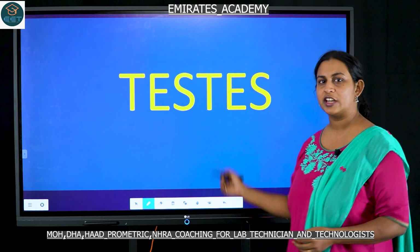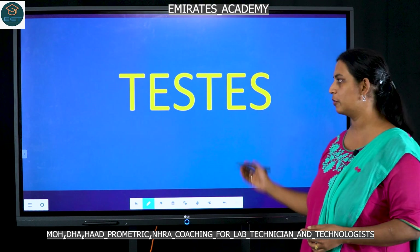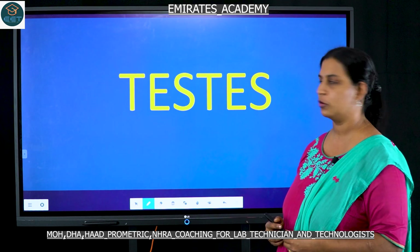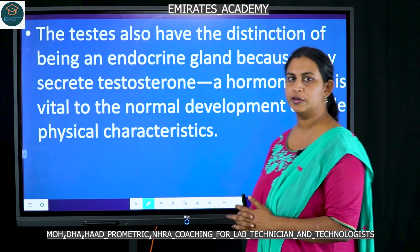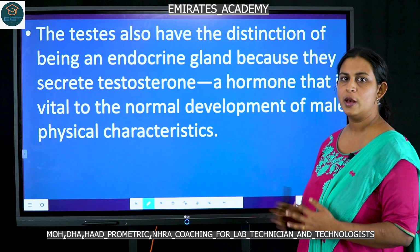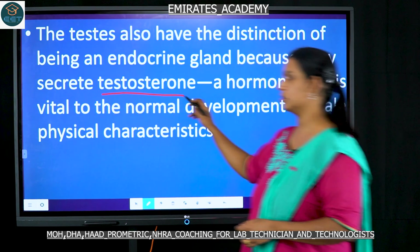Hello friends. Let's now study about an organ in the male reproductive system that is responsible for producing the male hormones. That organ is called the testis. The testis plays a role not just in the reproduction phase of an individual but also in the secretion of the hormone called testosterone.